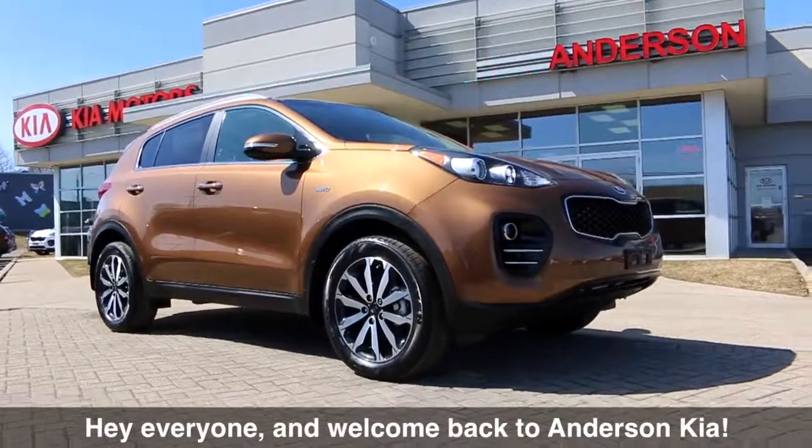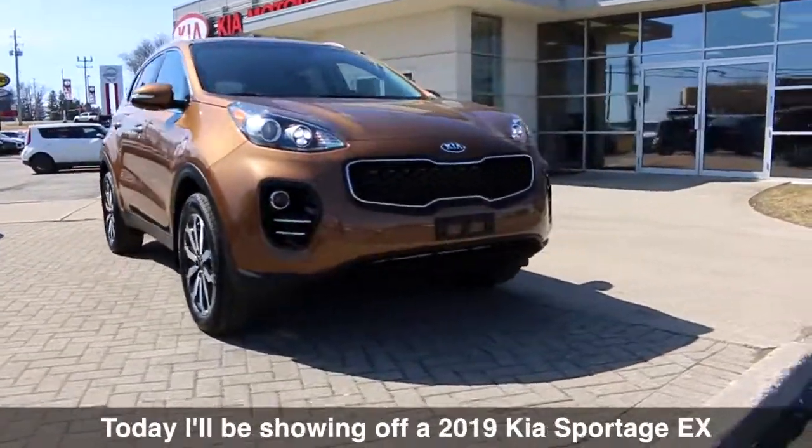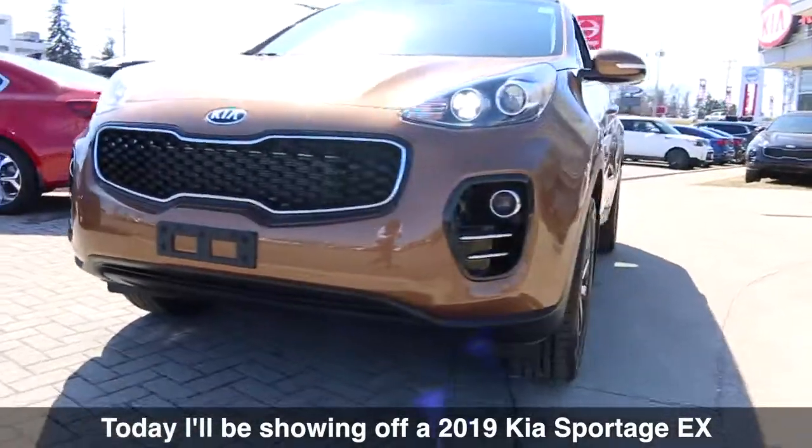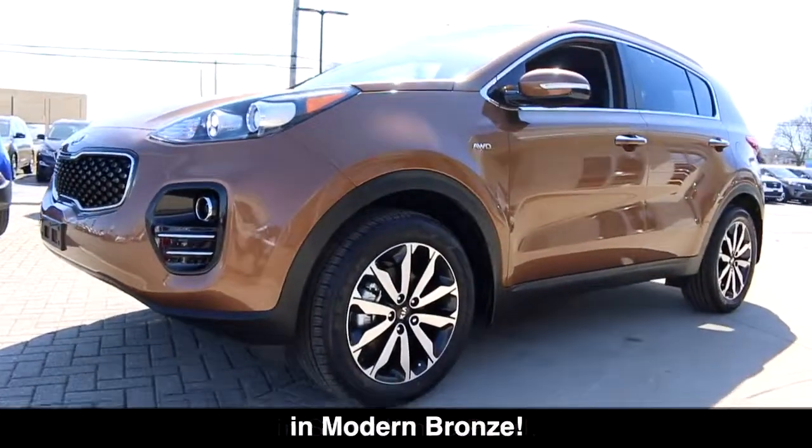Hey everyone and welcome back to Andersen Kia. Today I'll be showing off a 2019 Kia Sportage EX in modern bronze.